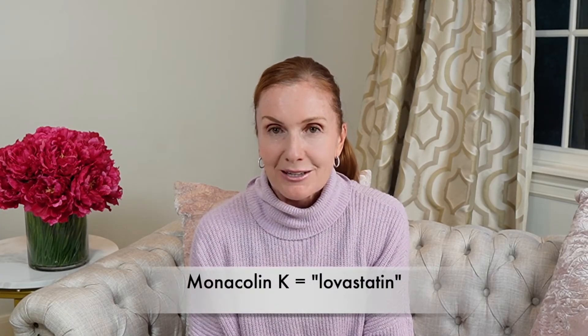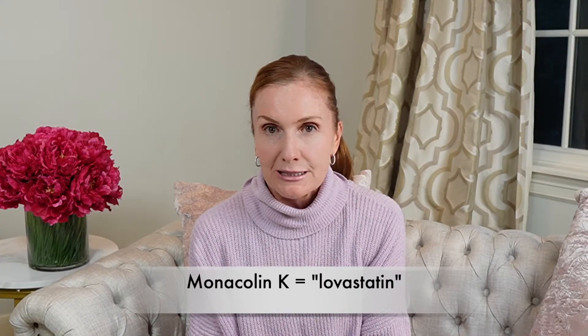There's particularly one called monocolin K, which has been clinically proven to lower cholesterol. Monocolin K is exactly the same thing found in the prescription drug lovastatin, which is of course in the family of statins. That's why it's a really interesting product that walks the line between being a supplement and being a drug.